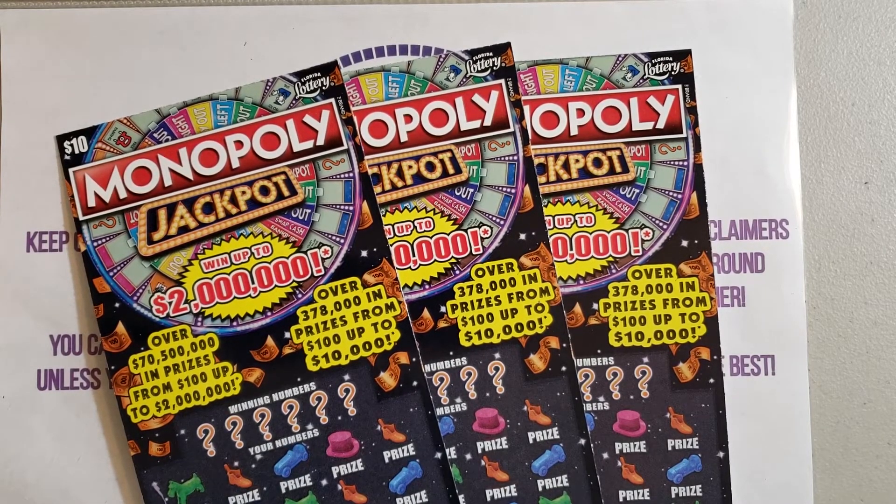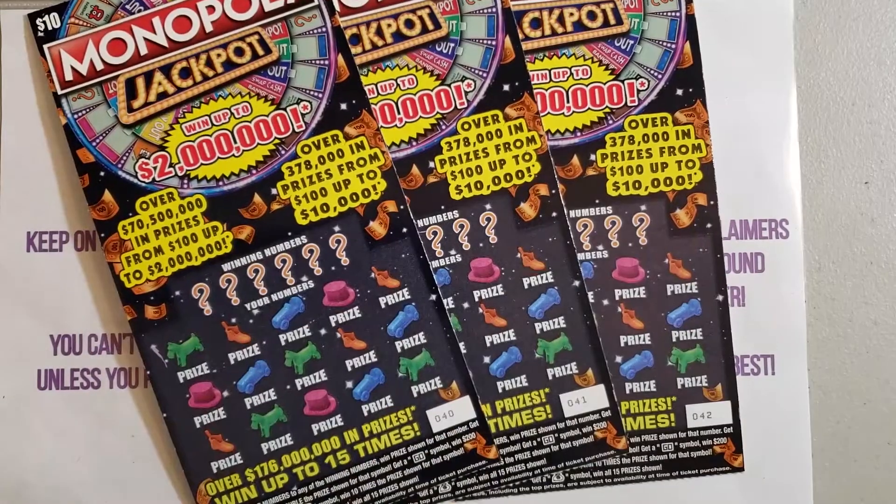Today I am doing day four of this little mini series — the ten dollar Monopoly Jackpot tickets. So far we've only gotten about 20 bucks from the ten dollar tickets, and I scratched a five dollar one and got back 10 from that. Today I'm scratching tickets 40 through 42, so let's get started.